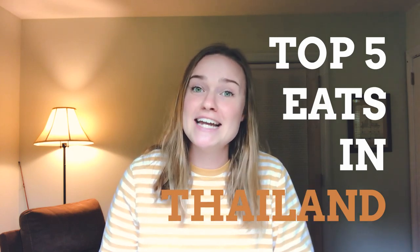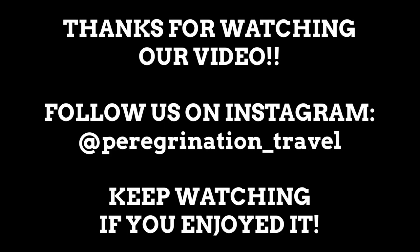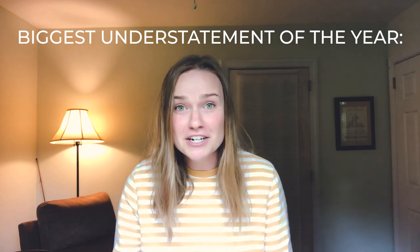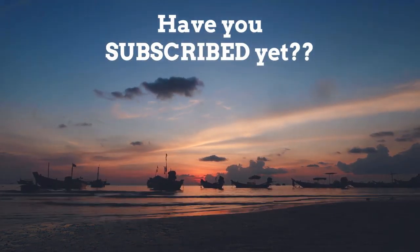And there you have it — those are our five top things we think you should get in Thailand. Thanks so much for watching this video. I hope it inspires you to go to Thailand or seek out Thai food near you. You will not regret any of the options we've given you here in this video. We'll see you next time. We love food — we love eating food. You've seen us eat a lot of food over the years.